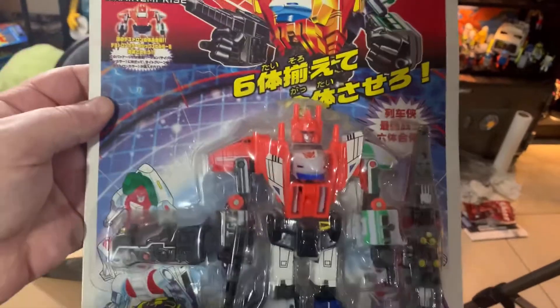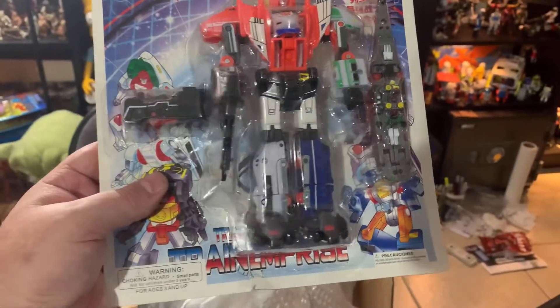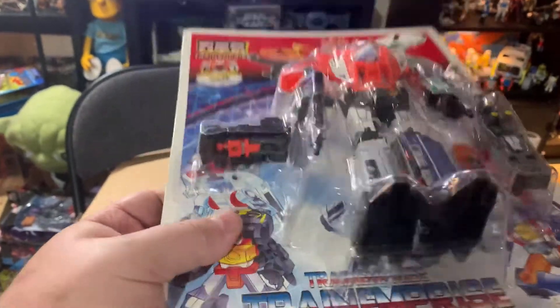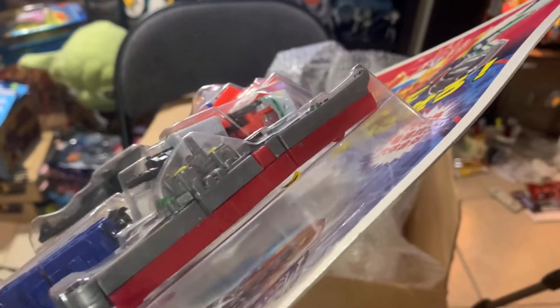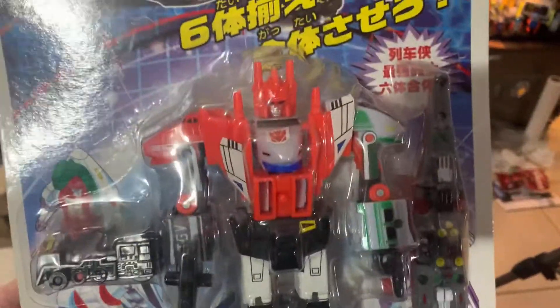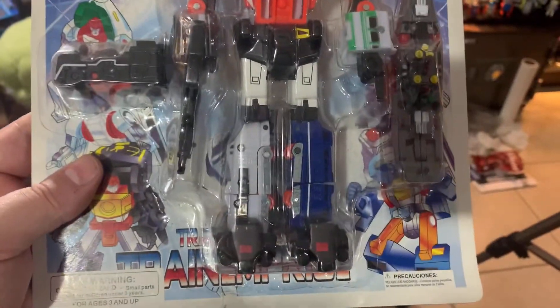Train M Prize - he did come out in the United States eventually but he was later in the line, so a lot of people didn't get him. But look at that little train one - that one will transform, that's cool! And this battleship looks like it'll transform too. This guy looks neat - I like this guy a lot.